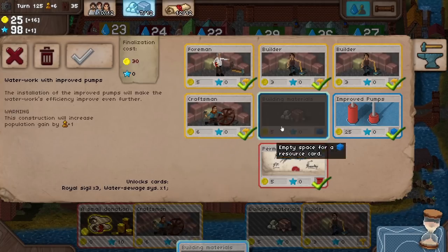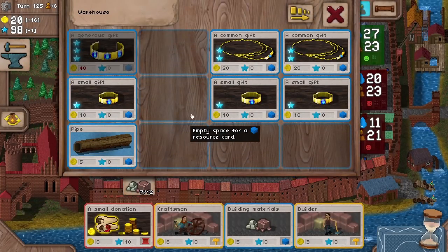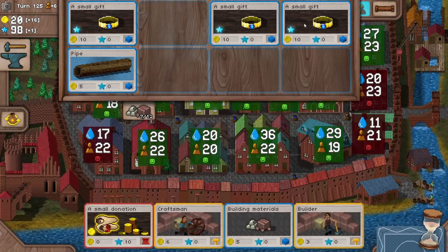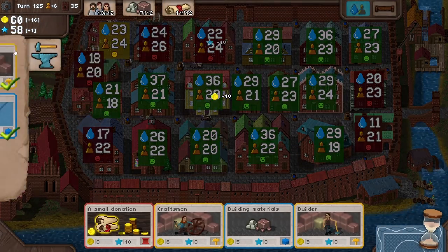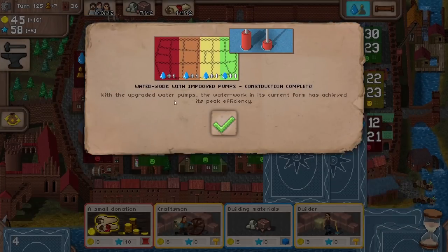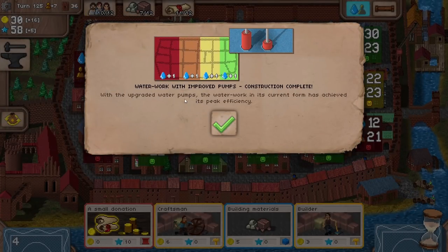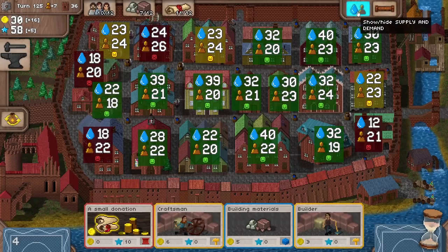Building materials — okay, 30 to get this done. We need the money for the influence — 40 influence gives us 40 money. Drop that in. Now we can get this sorted. The construction of our fancy waterwork with improved pumps is going to increase the population gain by plus one. The royal sigils are coming in — water sewage system! With the upgraded water pumps, the waterwork in its current form has achieved its peak efficiency. So this thing over here is now as tip-top as it's ever going to be. That's looking good.